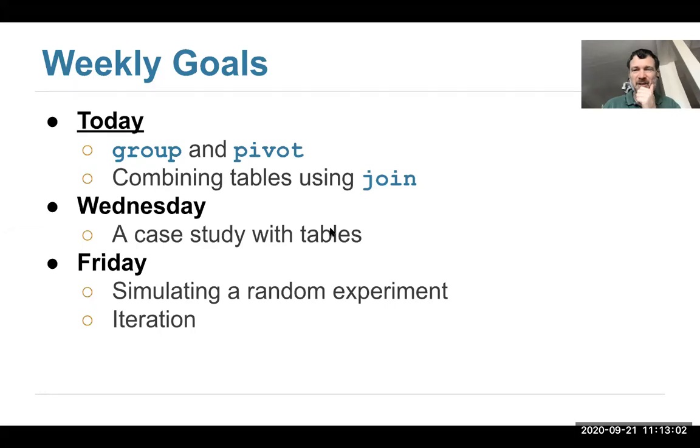On Wednesday, we've been doing a lot of material on encoding and tables and we're wrapping that up. On Wednesday we're going to walk through a larger case study using all the techniques you've learned for manipulating tables. Then on Friday we're going to start some new material — randomization, iteration, how to write for loops, and how to simulate random experiments.